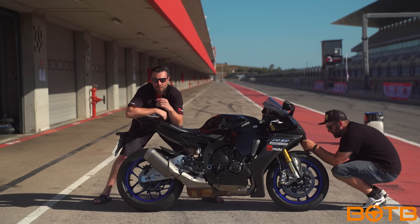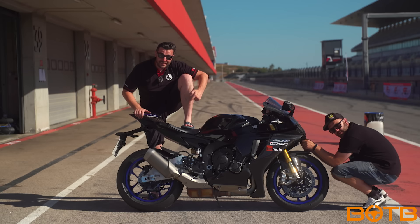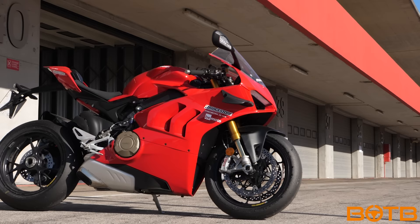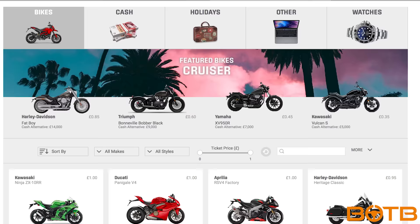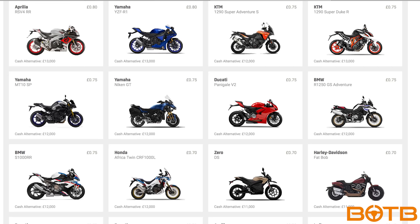You could win a bike just like this with the weekly lifestyle competition from BOTB for just pennies. A massive thank you to BOTB.com who stepped in to save the mega test from our dear friend Corona. Go check out the BOTB weekly lifestyle competition — 100 motorcycles to be won, tickets from just 15p to £1, competition closes midnight on Sunday with a guaranteed weekly winner.